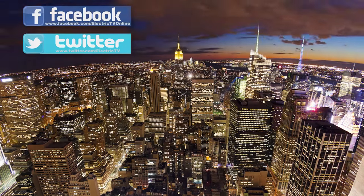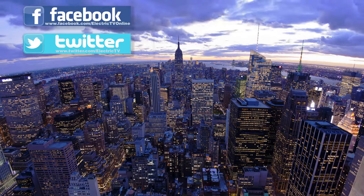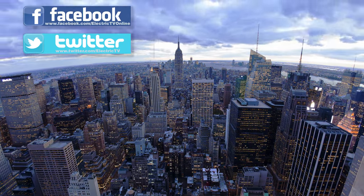That's all for this edition. Be sure to check us out on Facebook and Twitter for behind the scenes extras and industry information. From the Big Apple, I'm Dominic Giritano. See you next time.